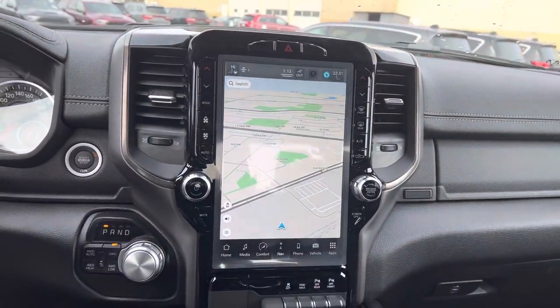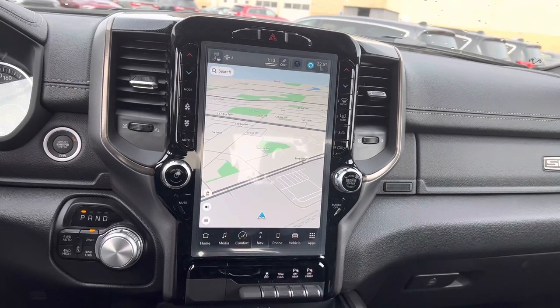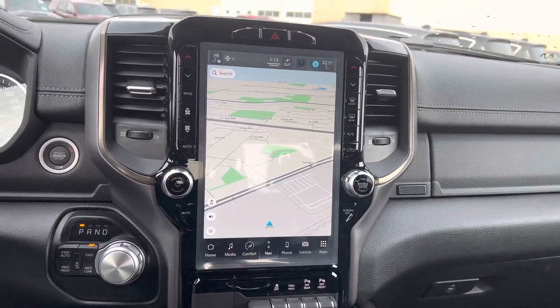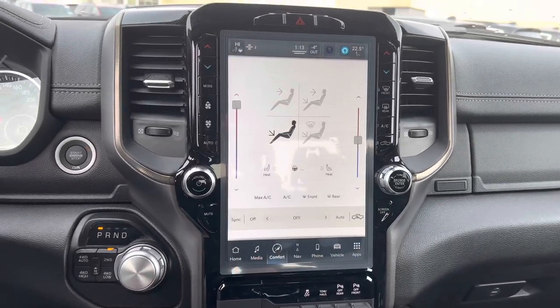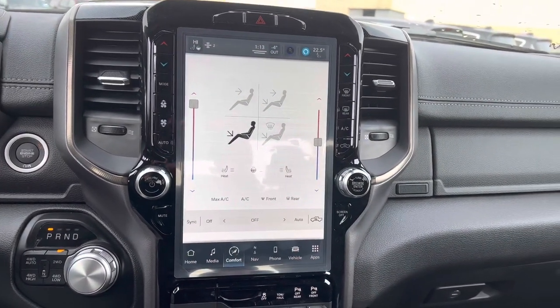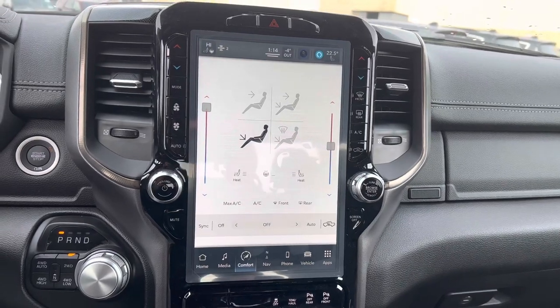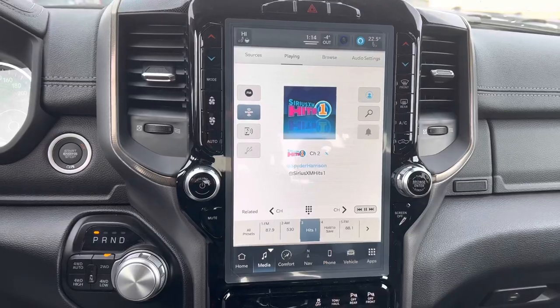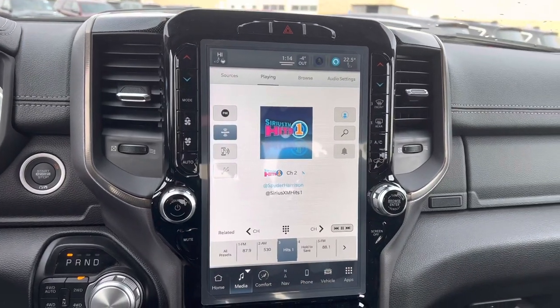Towards the center, you get this massive 12-inch touchscreen that comes with built-in navigation, as well as wireless Apple CarPlay and Android Auto. Dual zone temperature control with heated seats and a heated steering wheel with a remote starter on the fob. And of course, you get Bluetooth with AM/FM radio and a free one-year subscription to SiriusXM.